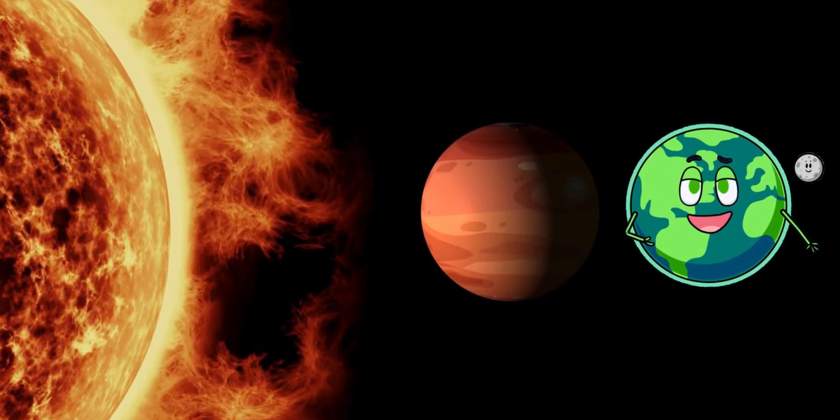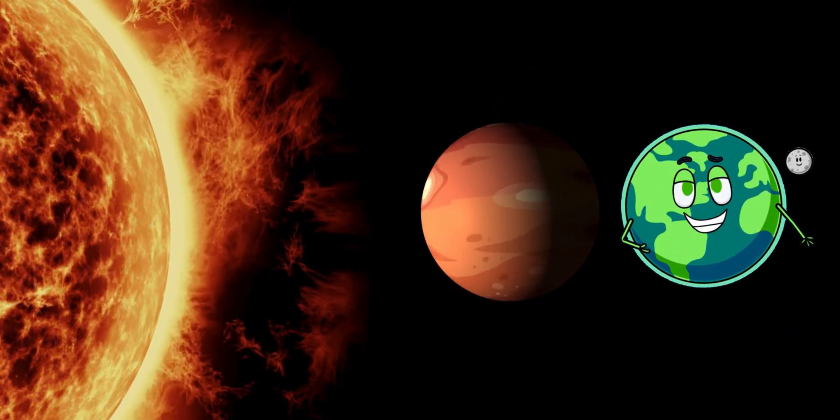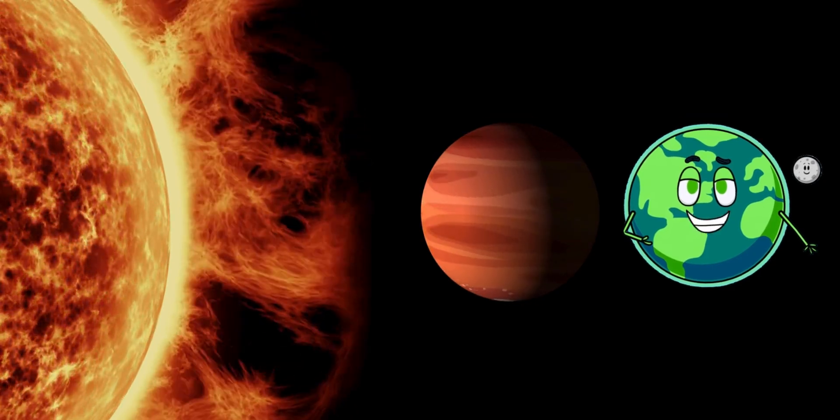Say hello to Mars, the red planet. Mars has the largest volcano and the deepest canyon in the solar system.